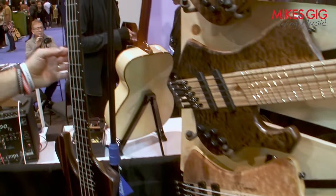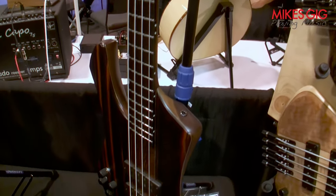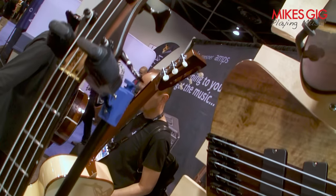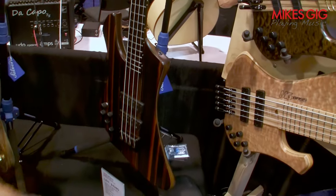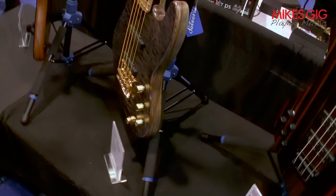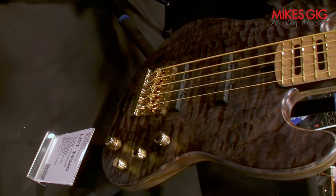And then we got the left-end Rocketbird, four strings — black walnut body, macasa ebony top. Just an amazing instrument. And we got the GB1 here, making it one more time to NAMM 2024.